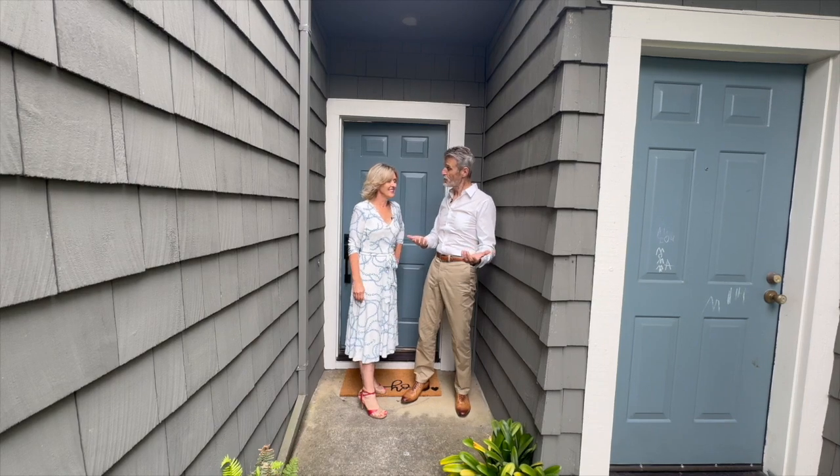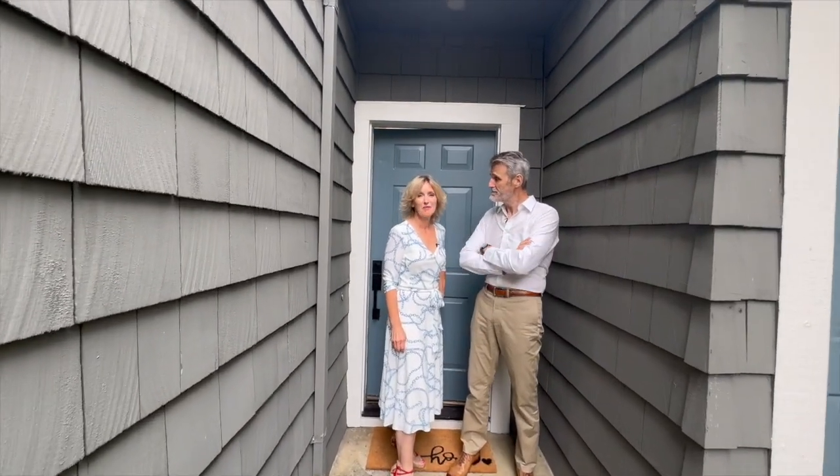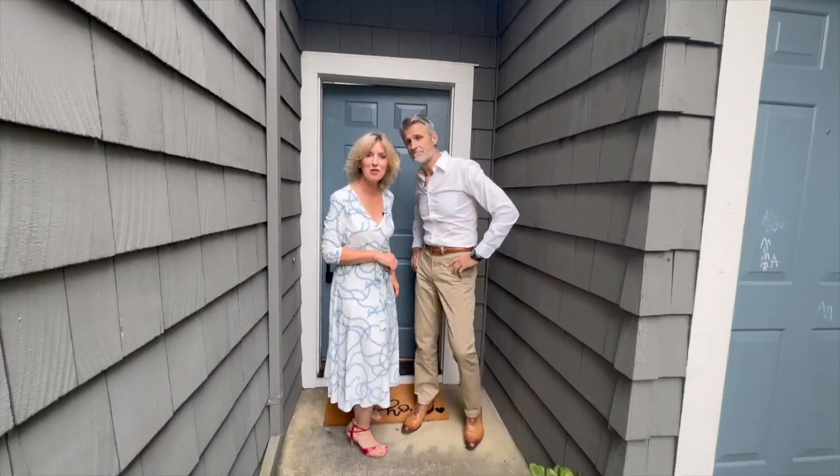All right, so we know that we're in a wonderful community, but we haven't talked about the house yet. I think it's time — come on in and have a look around. Let's go.